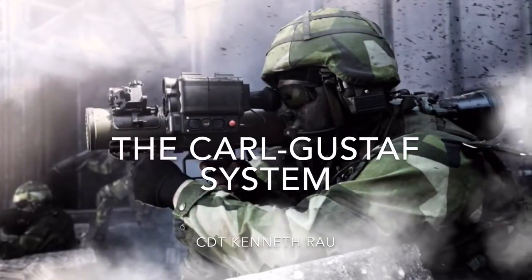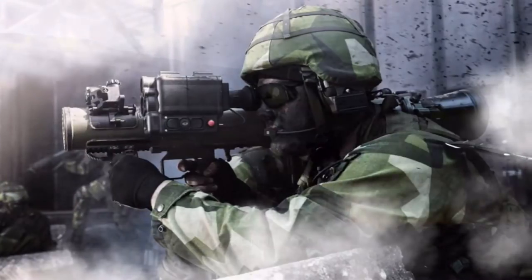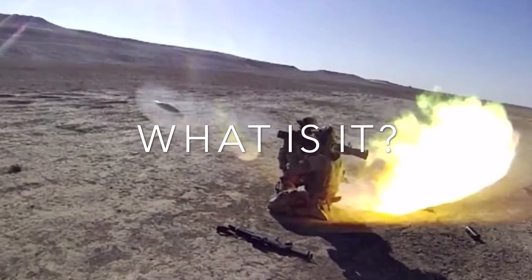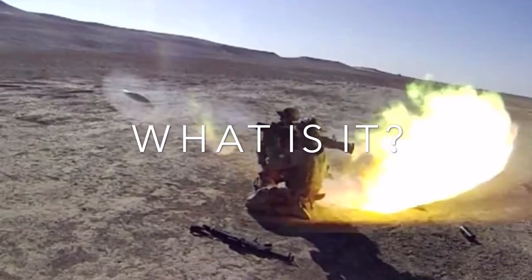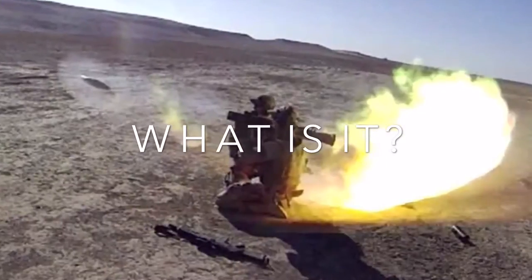An analysis of the Carl Gustav system by Cadet Kenneth Rau. The Carl Gustav is a multi-role, multi-function, reusable 84mm recoilless rifle designed by Saab as a force multiplier and combat support weapon system.